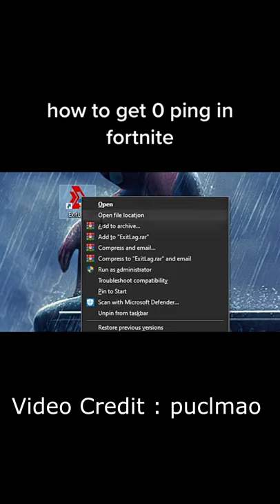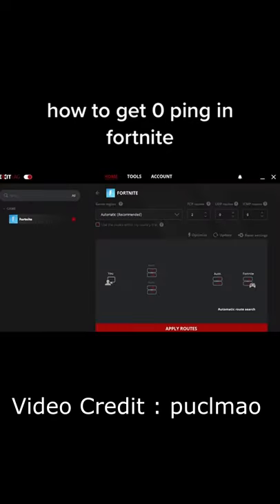After the software is installed, click Run as Administrator, search for Fortnite, and select these settings.